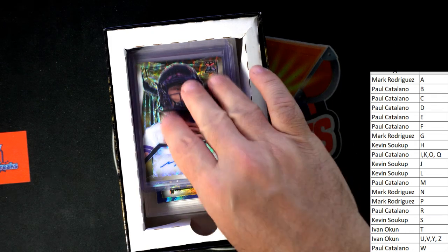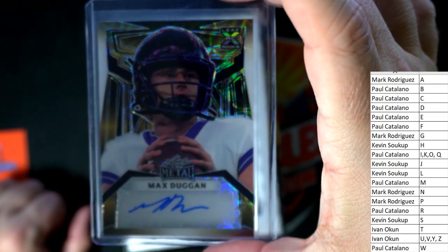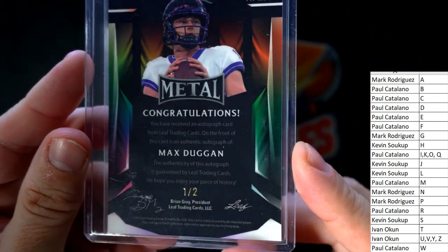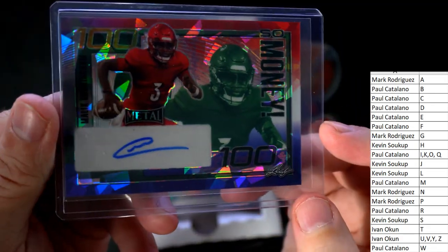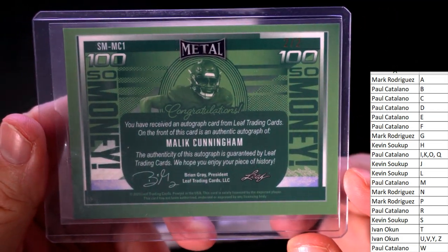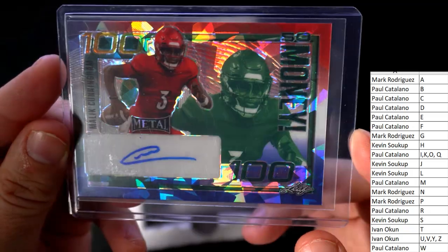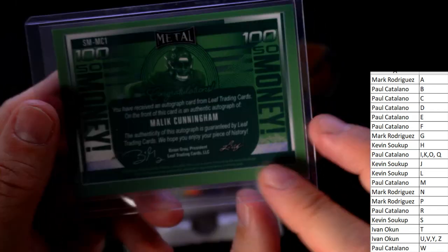Next up we have Max Duggan, and that is Paul C coming out to you. This is one of two. Next up — oh wow, look at this thing — that's just hot, man! Malik Cunningham going out to Paul C. No number on that thing, but man, that's just hot, so money. Oh, there is a number — it's two of two! What a great number. Paul C, coming your way.